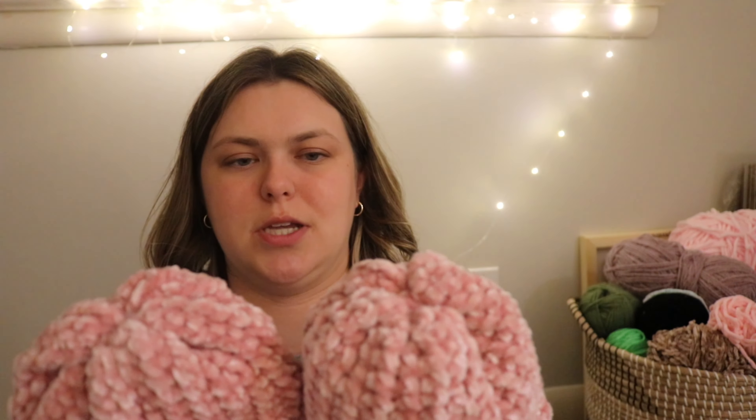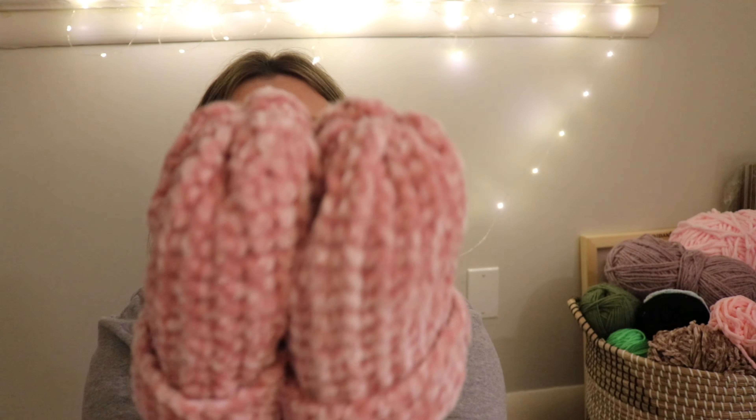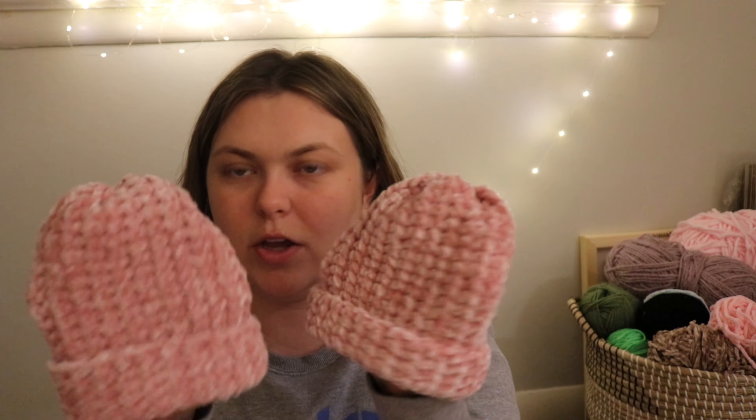I'm going to weave in these ends, show you the finished product, and then try to make a small candy corn before bed. I finished — I'm holding both hats. This is a newborn size. It looks a little taller but it's pretty similar — it probably has to do with how tight my tension was. Anyway, here they are.